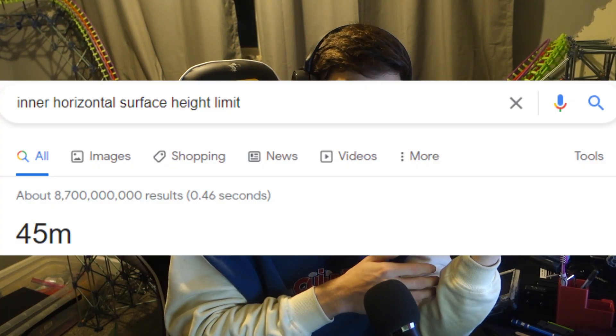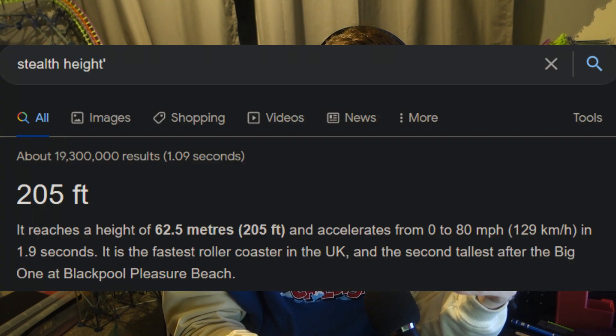Now it's worth a quick note here to tell you the actual height limits of the inner and the outer. The inner is limited to 45m, or about 150ft. So clearly Thorpe Park is not within that, because Stealth is taller than that, so that means they have to be within the sort of in-between conical version, or the outer.